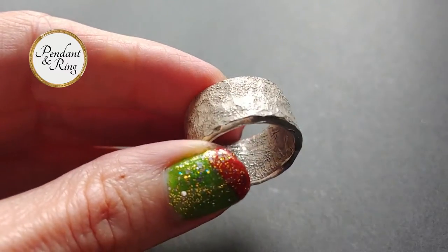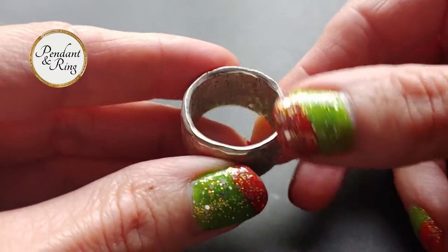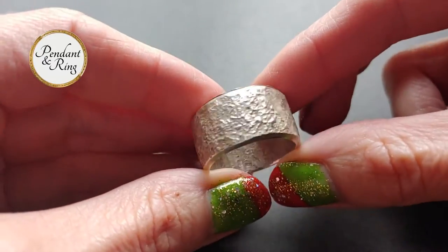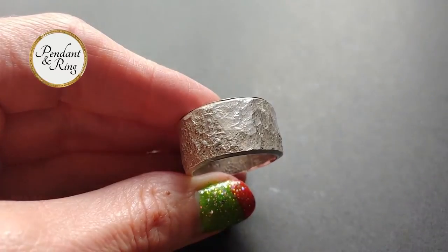Here we have a handsome white hot lava hammered sterling silver men's ring. At 19.6 grams it's a sturdy size 10, although we can size it up or down as needed.